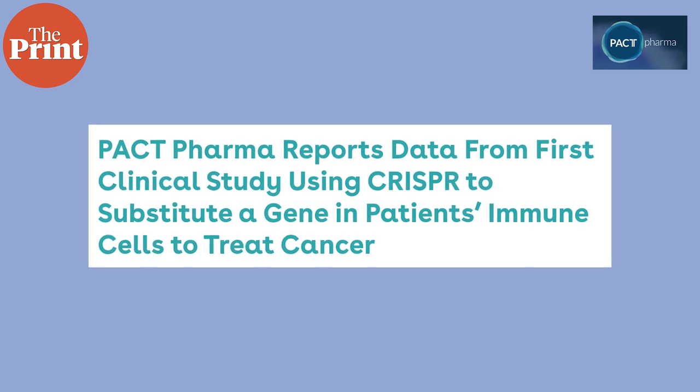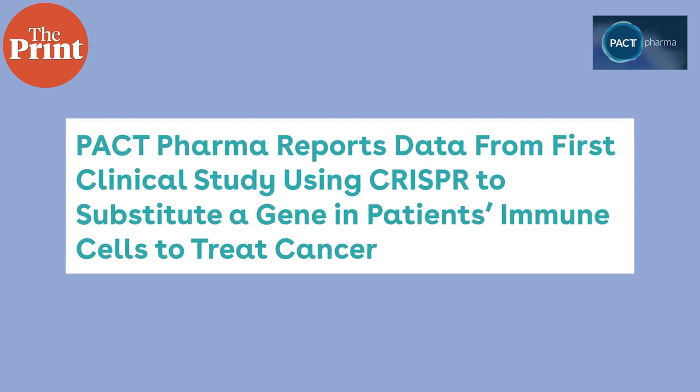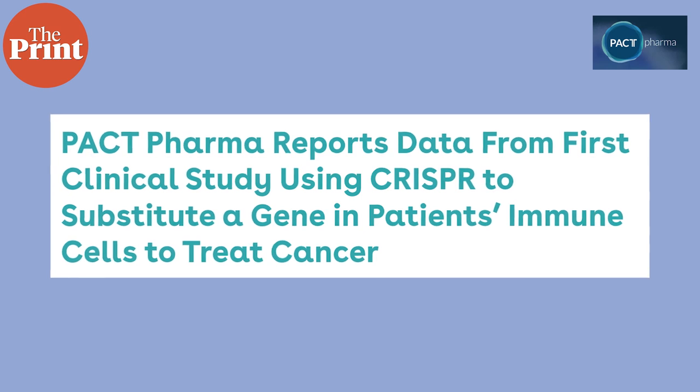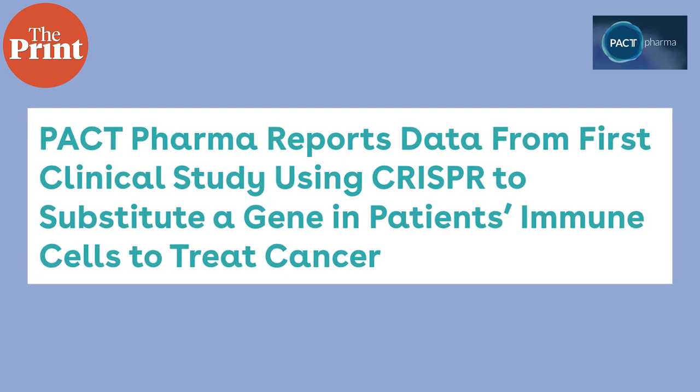The trial, performed by universities through Pact Pharma, a private biopharmaceutical company, combines two major areas that show immense promise for cancer treatment: CRISPR gene editing and personalized therapy where immune cells target specific tumors.